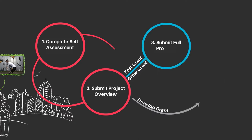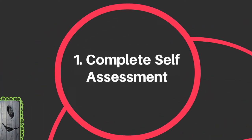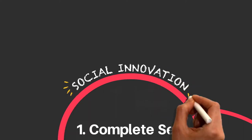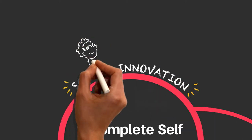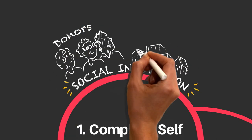Start exploring if your project is a good fit and find out how to apply. What kinds of projects do we fund? We focus on new ideas — social innovations that look at problems or issues in a new way. Our funding priorities are guided by donors and the community.